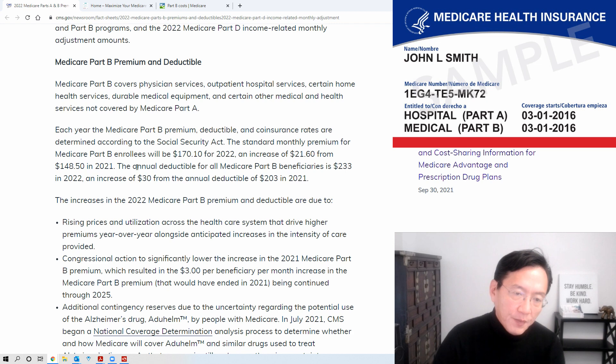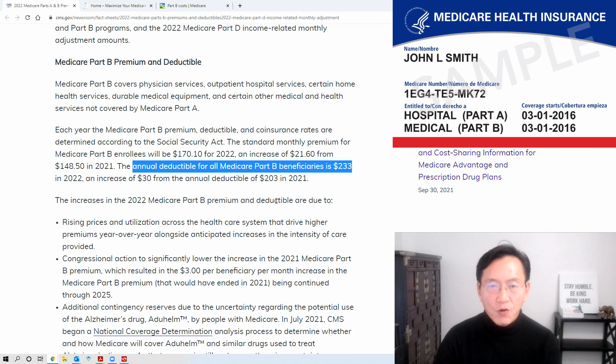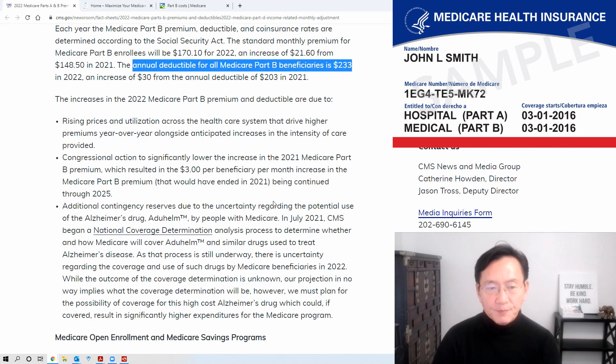The Part B deductible — the annual deductible for all Medicare — is $233, which is $30 higher, about 15% again. This one is a little bit surprising because it has been kept low for quite a while.